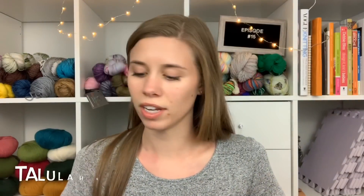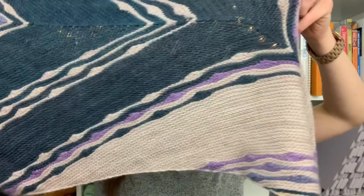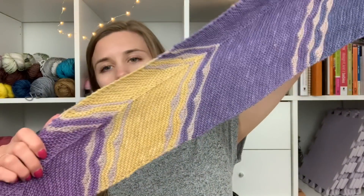This is a shawl called the Tallulah Shawl by Amber O'Brien. This was not knit by me — it was knit by a friend as a gift. I believe it was knit out of Miss Babs, and I think she got a kit with these colors. It was knit by my friend Brooke; we were roommates for three years and I got to watch her make it without knowing it was for me.